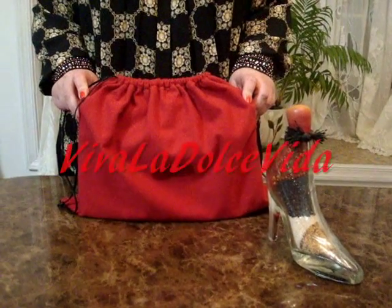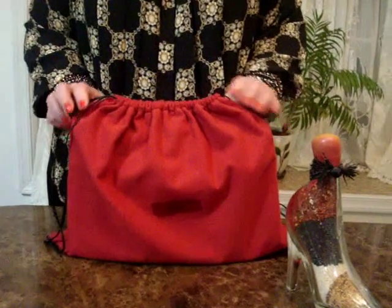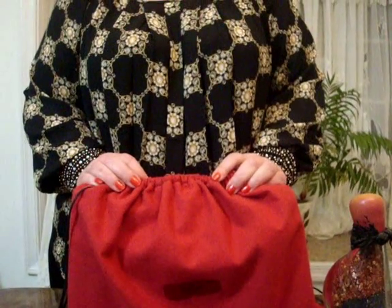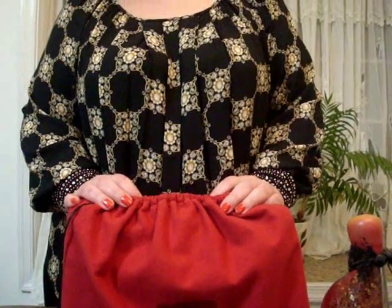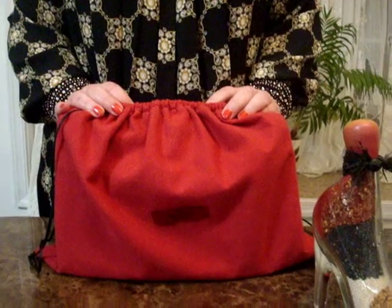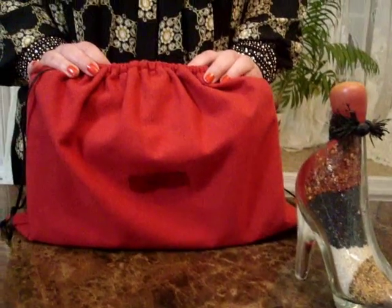Welcome everyone to Viva la Dolce Vida, where heart of the runway luxury handbags come to life. We will look at one of the most famous fashion houses that have ever existed — the wonderful and fabulous house of Valentino. Valentino was started by the one and only Valentino Garavani. His creation has mesmerized the world ever since. This video will take a detailed look at one of his most coveted collections — the Rockstud collection.